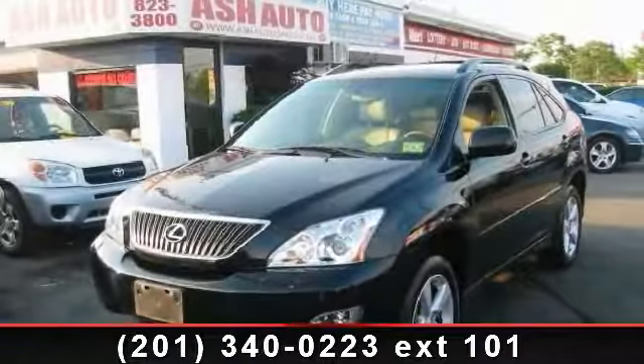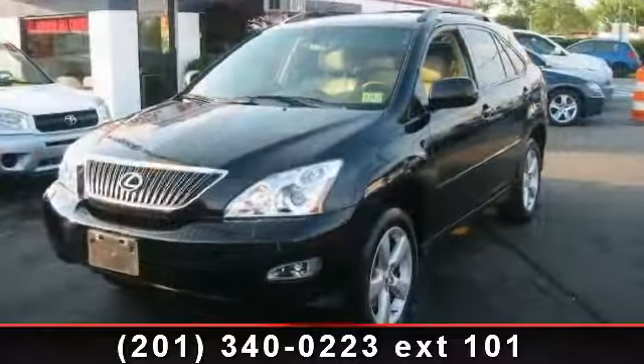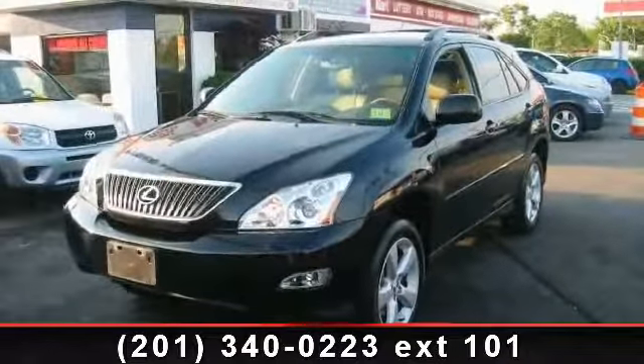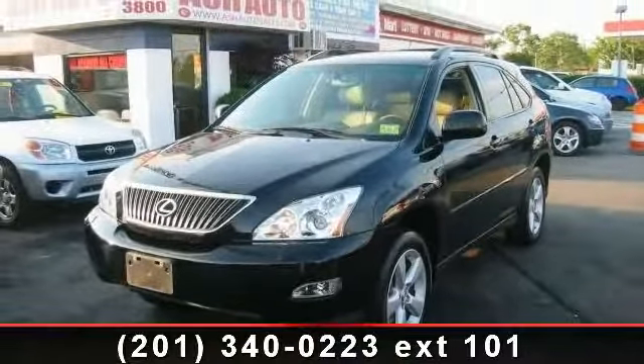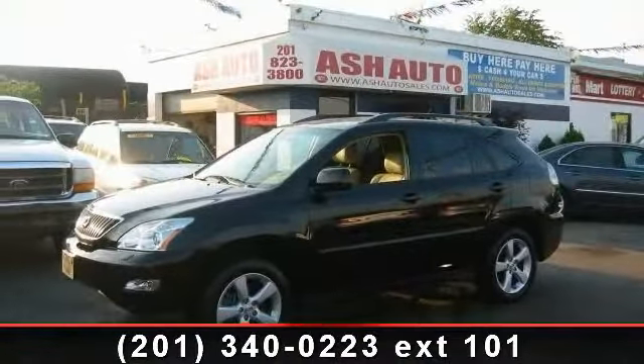Check out this 2006 Lexus RX 330 AWD. If you are looking for a first-class ride, you have found it. This vehicle comes with a reliable six-cylinder engine, connected to a smooth shifting automatic transmission.